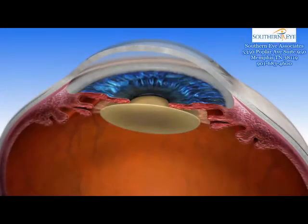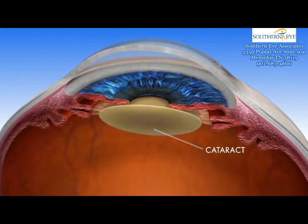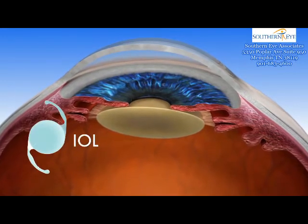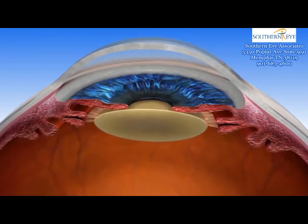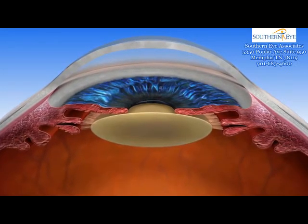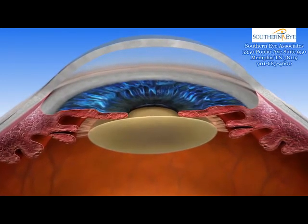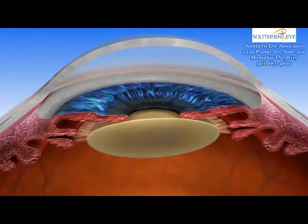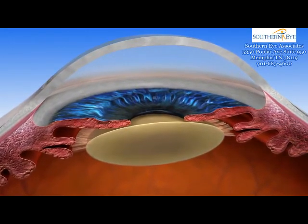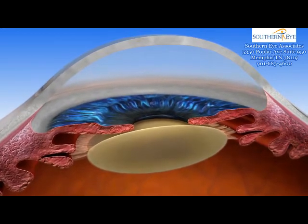During cataract surgery, the clouded lens of the eye — or cataract — is removed and replaced with an artificial intraocular lens, or IOL. A Lenzar laser cataract procedure replaces the use of blades and other instrumentation used in manual surgery with a laser, allowing your surgeon to provide you with the most advanced cataract procedure available. While many people believe that lasers have always been used in cataract surgery, their use is actually a recent advancement.